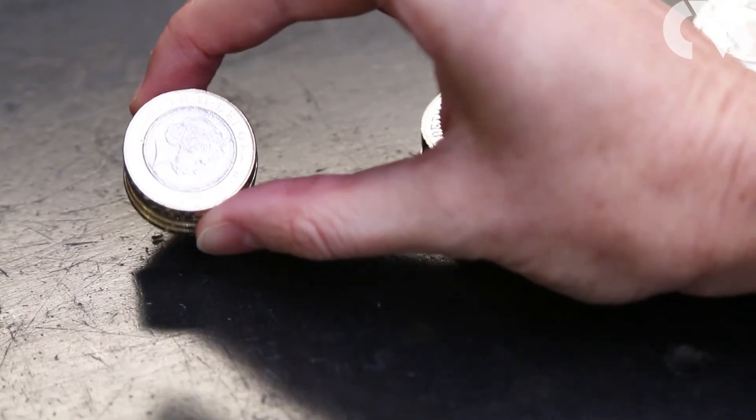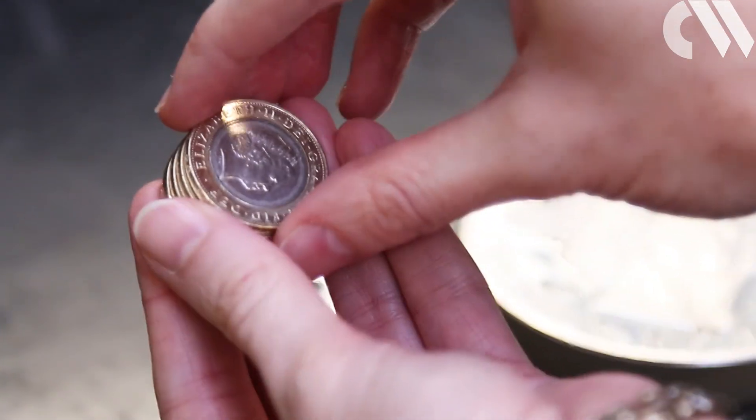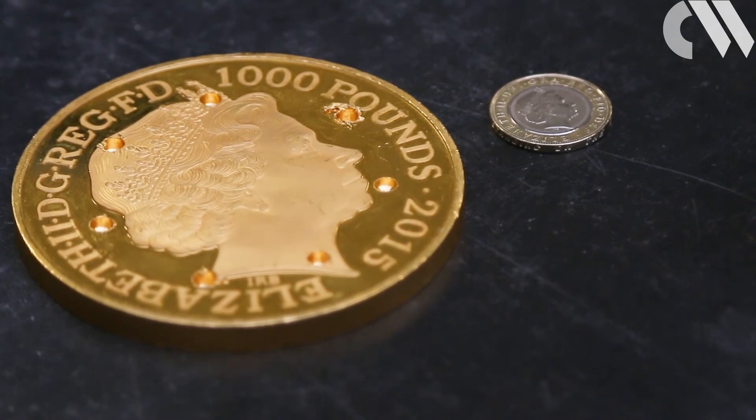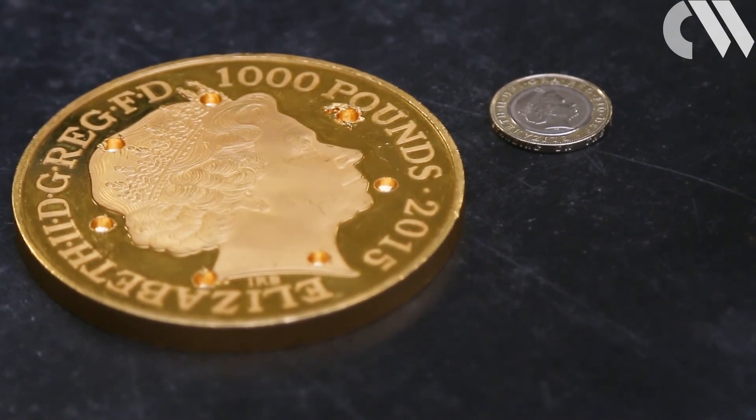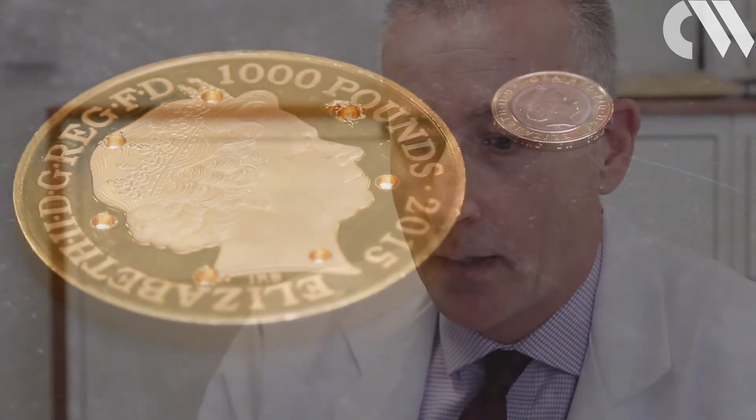The Goldsmith's company in London has the added responsibility of assuring the quality of coins produced by the Royal Mint, which it does by analysing a random sample from the mint each year. The analysis forms part of a ceremony known as the Trial of the Pyx. The Trial of the Pyx is basically a test of the new coins minted by the Royal Mint down in South Wales.